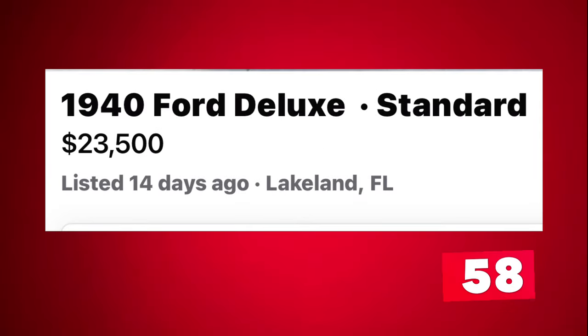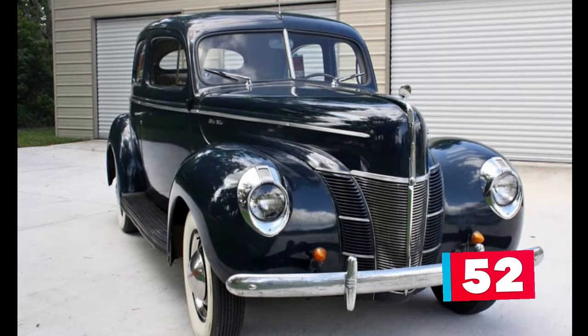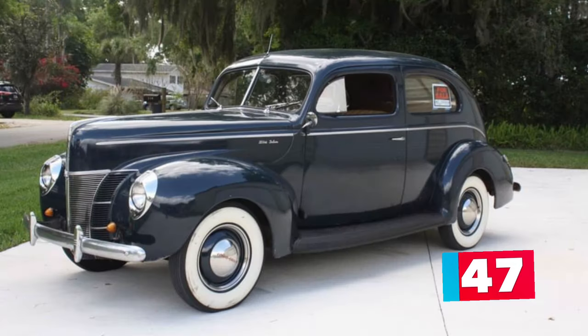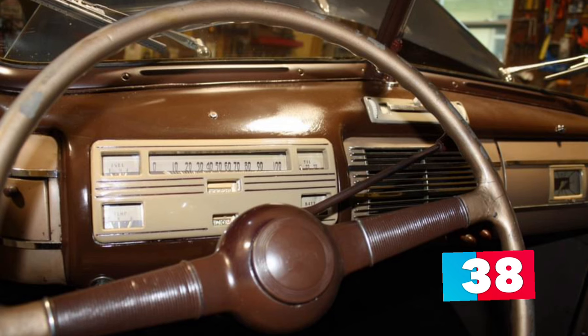Number 4: 1944 Deluxe Standard Sedan listed in Lakeland, Florida for $23,500. This beautiful blue 1944 Deluxe Standard Edition four-door sedan is up for sale by its third owner. It underwent a mild restoration not too long ago and has been garage kept ever since. Always pampered and well maintained, this 1940 Ford runs and drives great.